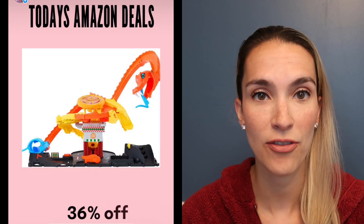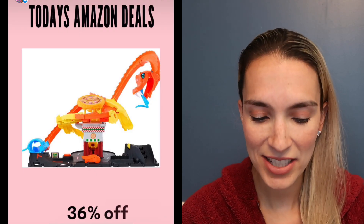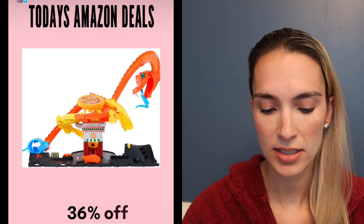He has a ton of Hot Wheels tracks. If you've been in our house, you know! This one in particular is 36% off today.